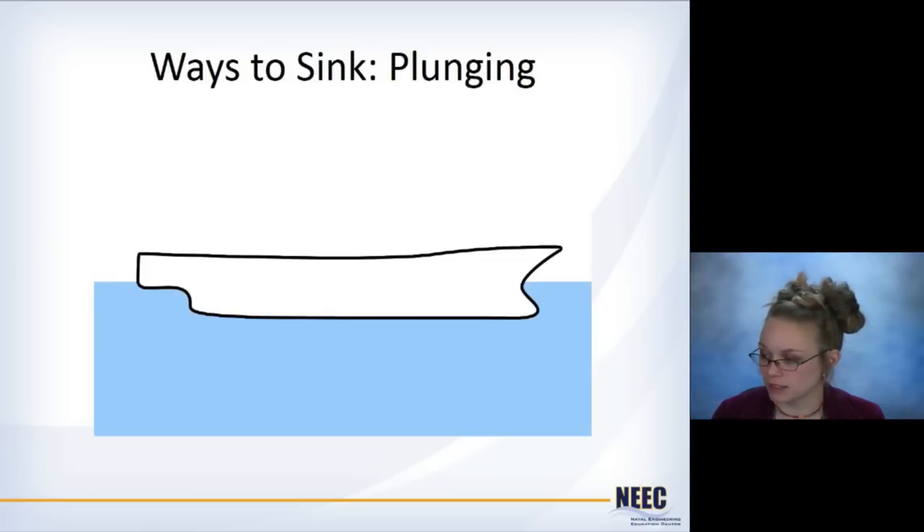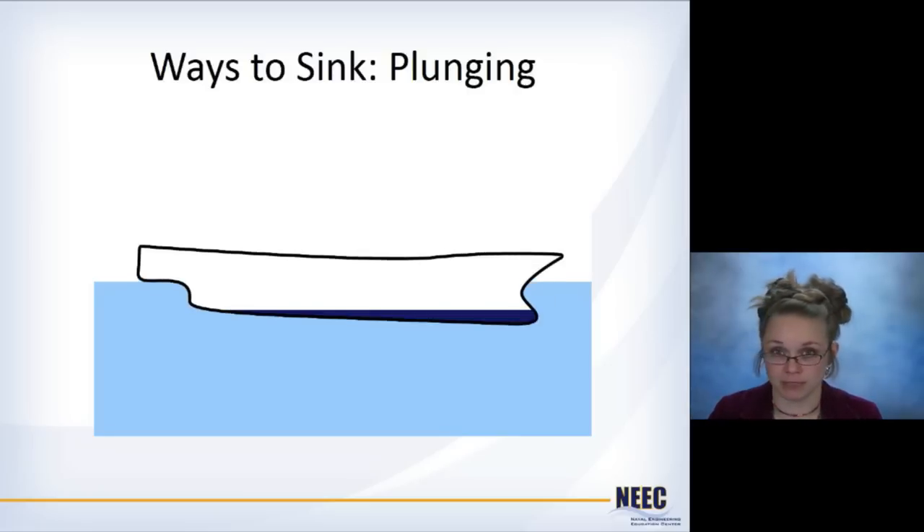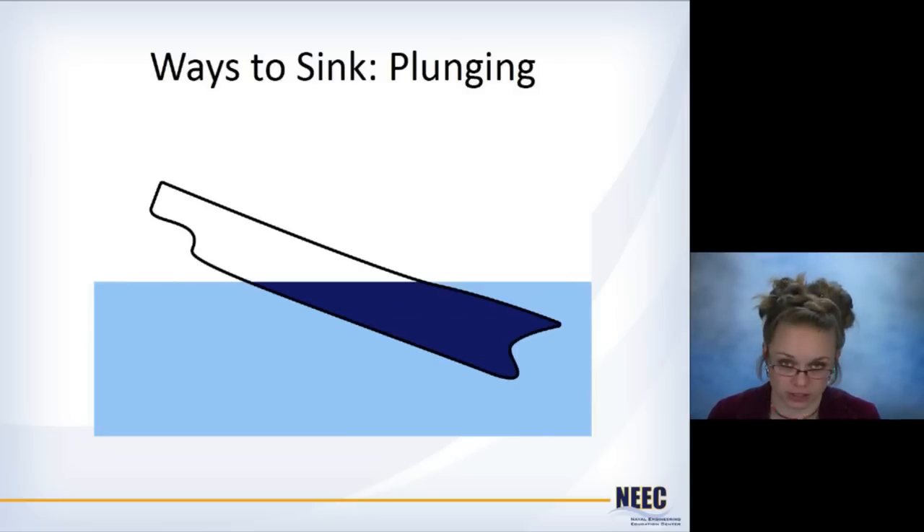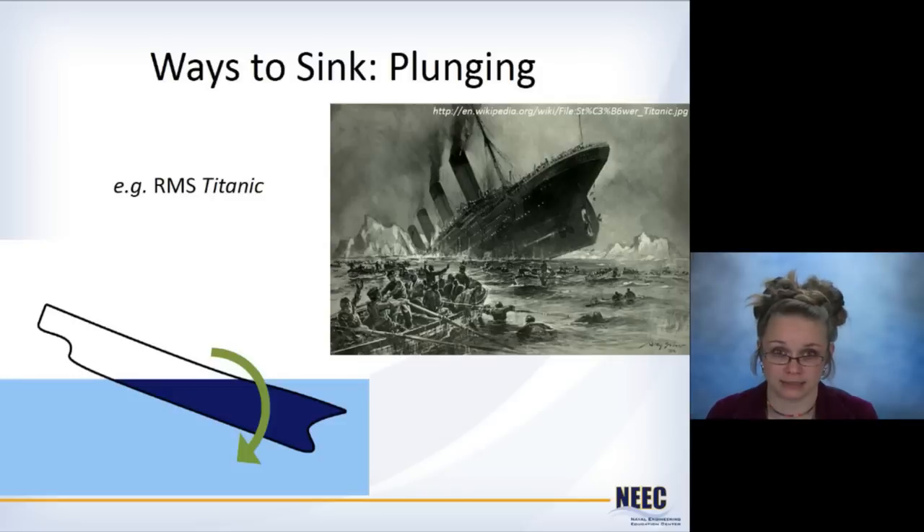The last way I'm going to talk about is plunging. Plunging is when the front of your ship — the bow — is damaged, flooding begins in the bow and spreads from there. The bow sinks and sinks until finally it plunges below the surface of the water and the ship sinks. A very famous example of this is the Titanic — that's how it sunk.